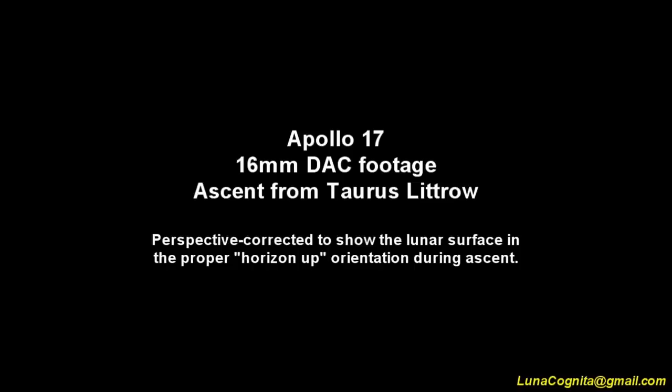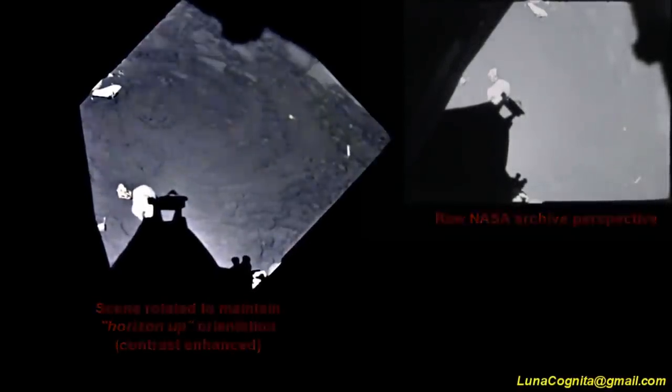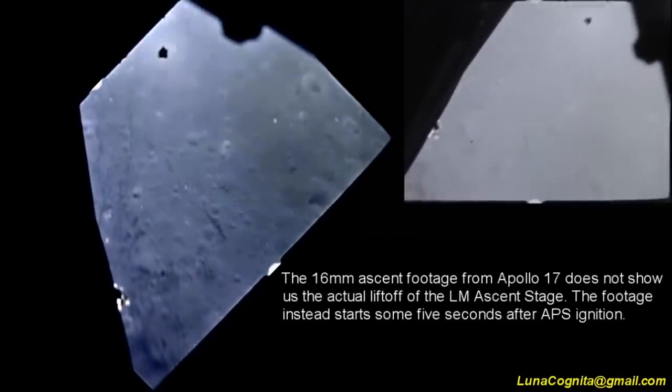I'd also have to do a perspective skew to accommodate the differences — because the Lunar Module didn't ascend straight up; it tilted and headed off at an angle. Then I discovered footage from YouTube user Lunar Cognita — full credit, I'll link the video below. What they've done is a perspective correction to align it and rotate it for the Lunar Horizon. On the left is the adjusted one with contrast enhancement, and the original raw footage on the right. And you can start to see all the beautiful Lunar Rover tracks.